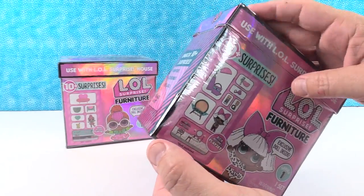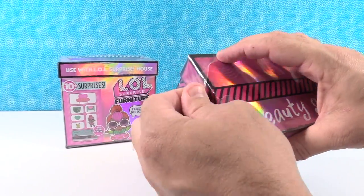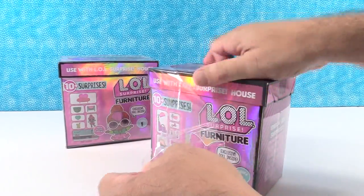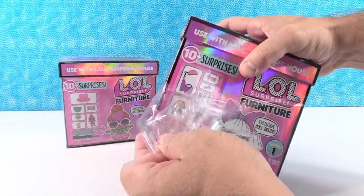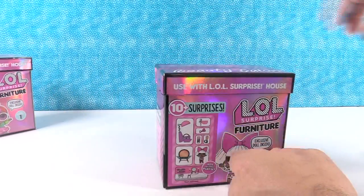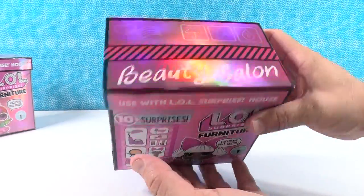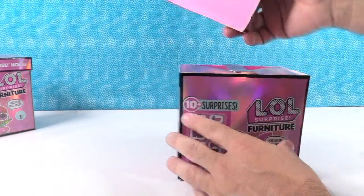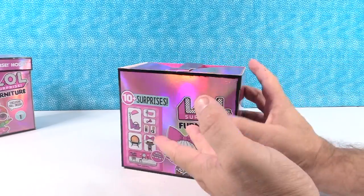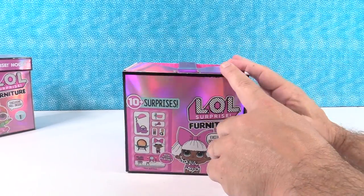Shannon is opening first. Now, as Paul said, these boxes turn into playsets, which is super cool. So you want to be careful opening your box. The lid can just be taken off and set aside. And then check this out - it's like some kind of crazy origami, like a transformer.